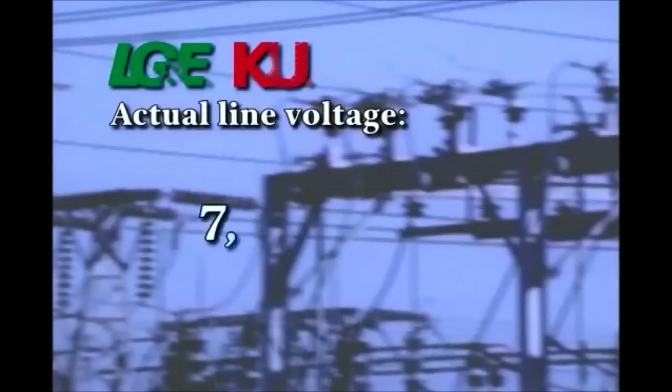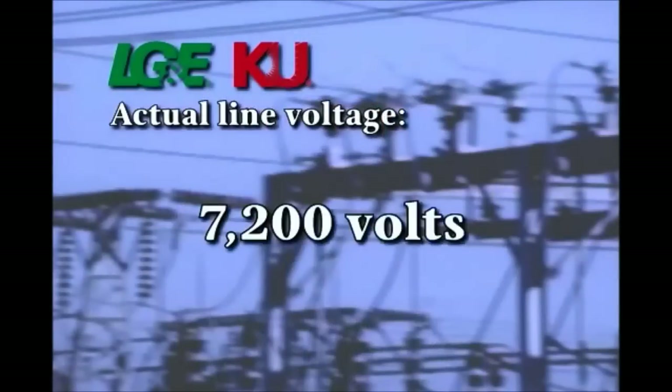Today, we are going to show you some ways people make accidental contact with electricity. Our unit operates at 7,200 volts, which is actual line voltage. We all work on equipment at this voltage and higher. However, we are trained professionals with years of experience. We follow strict guidelines and use special tools and safety equipment to protect us from the dangers of electricity.